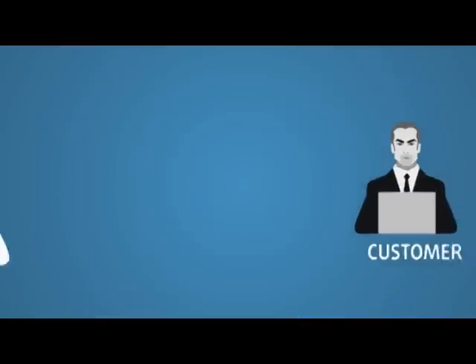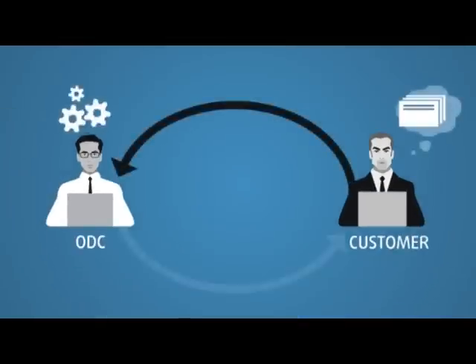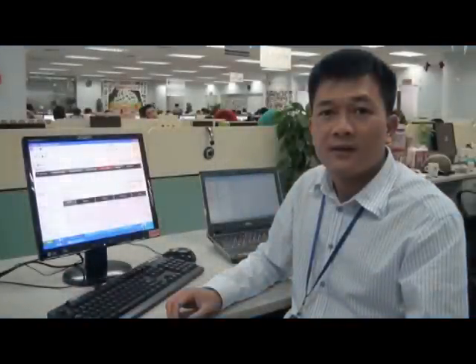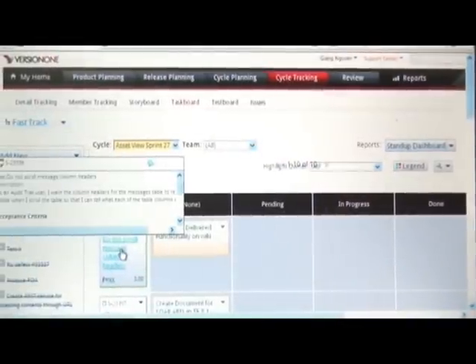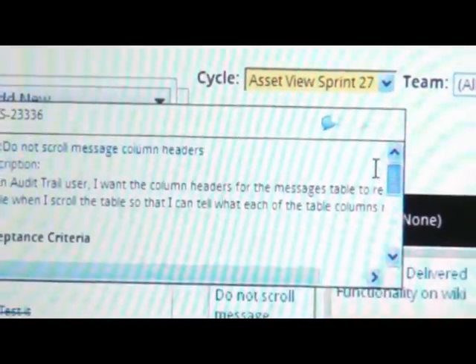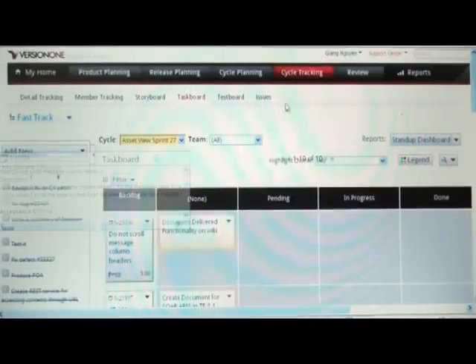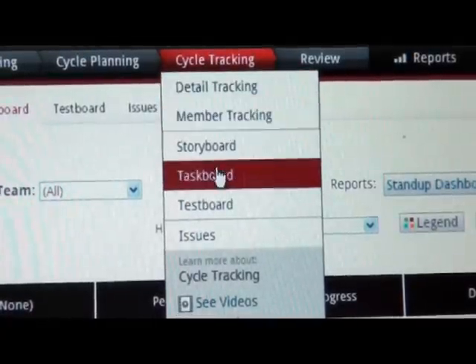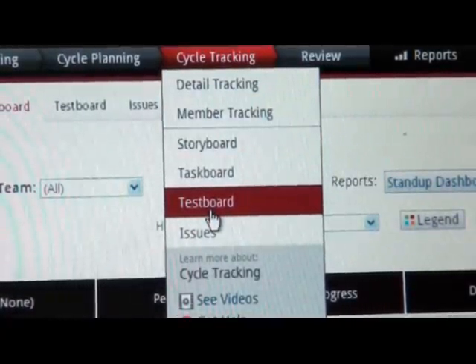Our agile software development methodology applied for ODC operations enables customers with faster turnaround and delivery. We are using Version 1 for managing multiple projects and iterations in the agile process. Project team members will visit and update user stories status in Version 1 after daily meetings. Version 1 also supports managers with reports and analytics such as story points, strike posts, and burn-down charts.